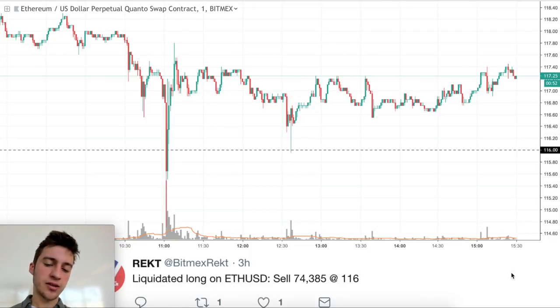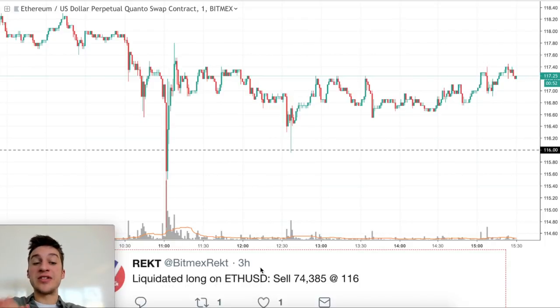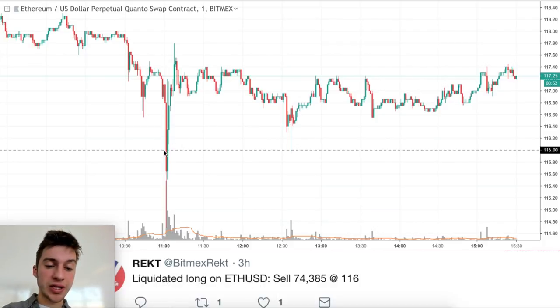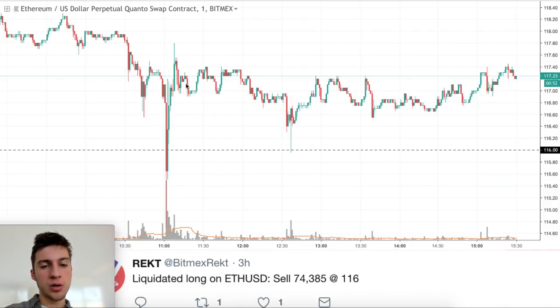We have a liquidated long in ETHUSD — sell 74,385 at 116. This does not mean they sold 74,000 Ethereum — it's priced in USD, so that's $74,385 worth of Ethereum being liquidated. As you can see, 116 was the liquidation price for this person. They got liquidated and one minute later price just went right back up, reverting back to the mean as can typically happen after a liquidation.